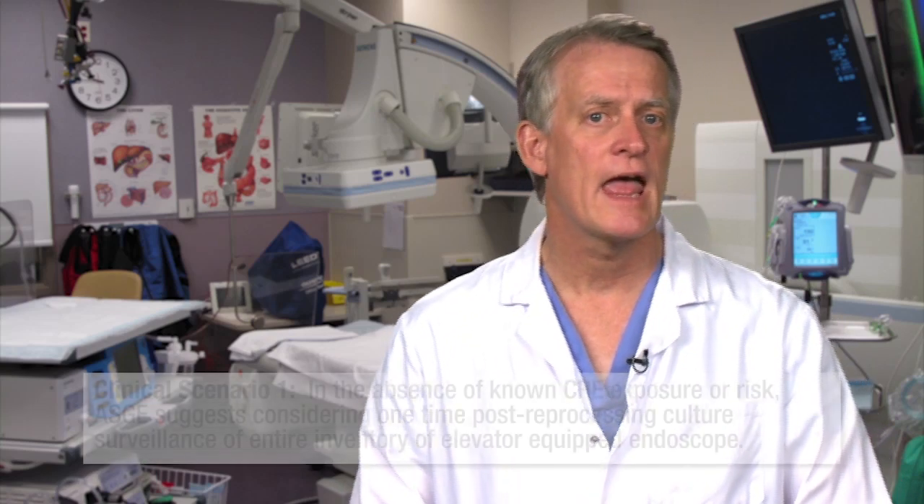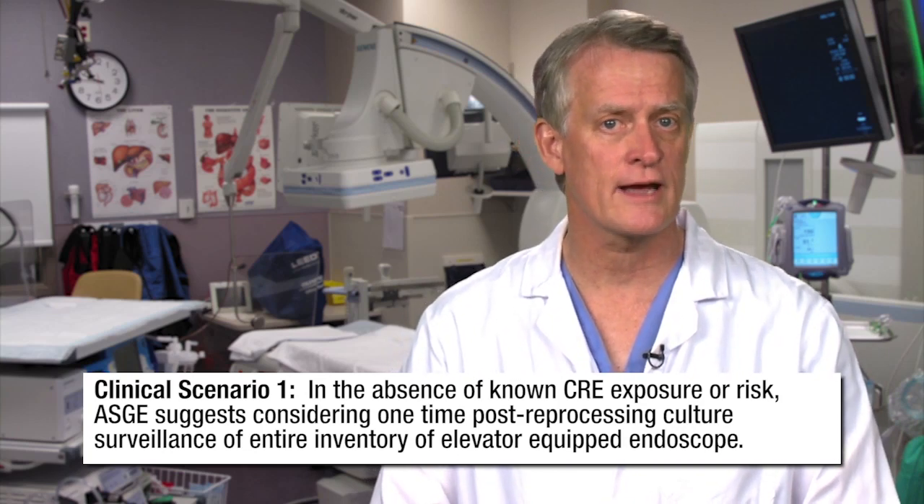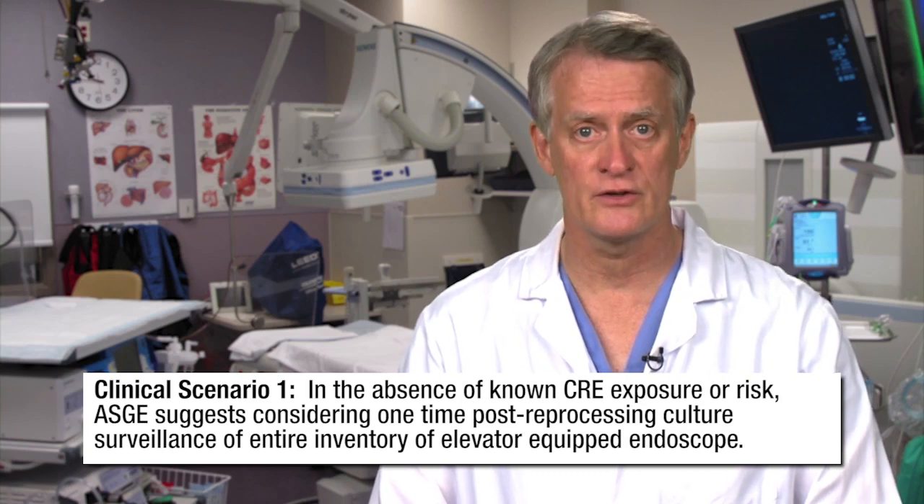The following suggestions pertain to several clinical scenarios that may present in your unit. At this time, in the absence of known CRE exposure or risk, the ASGE suggests that units consider one-time post-reprocessing culture surveillance of their entire inventory of elevator-equipped endoscopes. Alternatively, some centers might opt to proceed with one-time ethylene oxide sterilization of their entire inventory of instruments. This approach is not widely available and itself raises questions about instrument durability and expense. If cultures are employed, those instruments found to be positive for CRE should either undergo gas sterilization according to manufacturer's guidelines or repeat manual cleaning and high-level disinfection with sequestration of instruments until repeat cultures confirm absence of contamination.